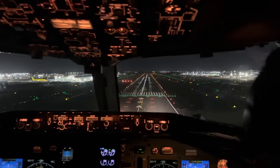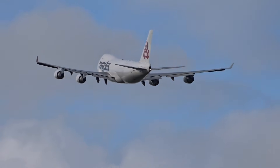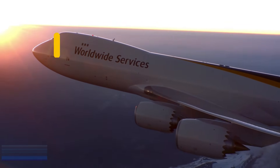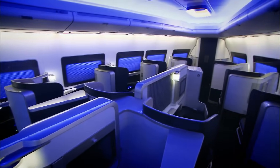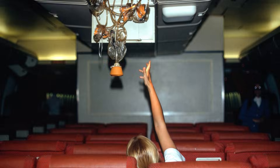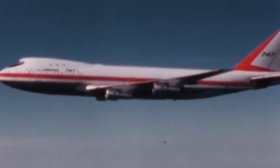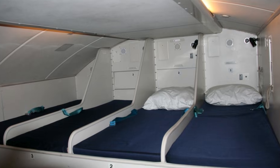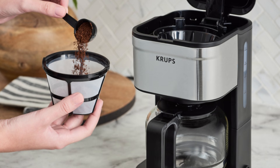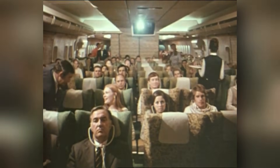On takeoff, the 747 felt less like an airplane and more like piloting a moving city. For flights lasting up to 14 hours, the 747 had to take care of both passengers and crew. Cabin pressurization systems kept air breathable at altitudes above 35,000 feet, while oxygen masks stood ready for emergencies. Climate control balanced temperatures across the huge interior despite frigid conditions outside. Hidden above the main deck, crew rest areas gave pilots and flight attendants bunks for long journeys. In the galleys, ovens, refrigerators, and coffee makers kept thousands of meals flowing, all serving hundreds of passengers with precision.